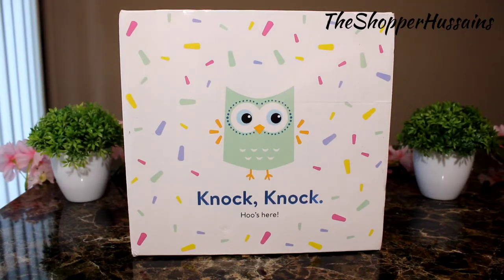You can create a baby registry in Walmart. This is free. I will tell you the procedure at the end of the video.